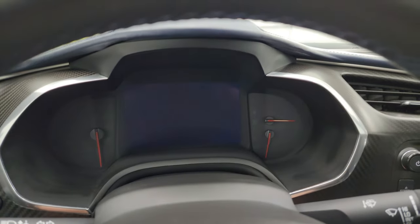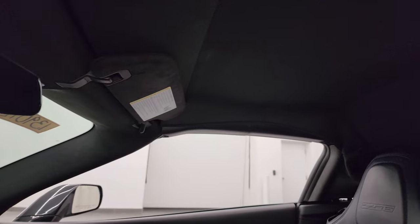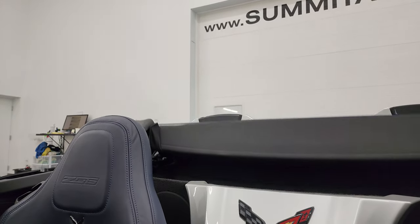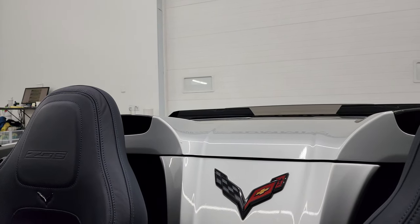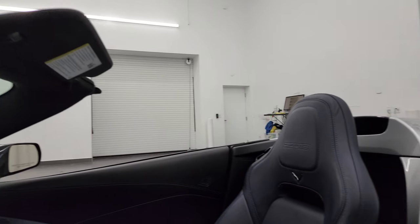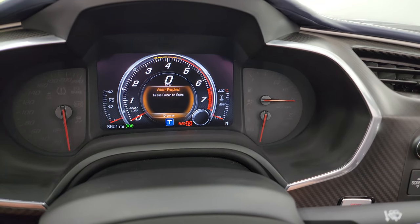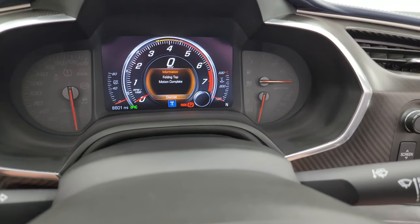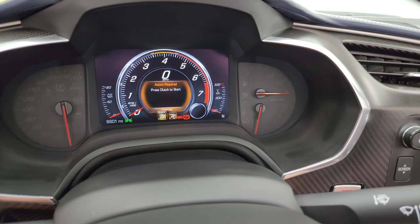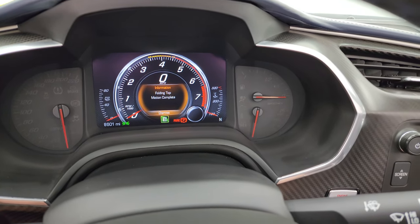I'm going to turn the ignition on here and get this soft top up. You just press the button down and it's a nice process — it'll beep at you once that's done. Let's take a look at the information center: 8,601 miles on this vehicle. You get the nice digital instrument cluster, the tachometer, the speedometer, as well as your compass display. You get all your different driving modes including track, sport, tour, eco, and weather. It'll also tell you when the folding top motion is complete.